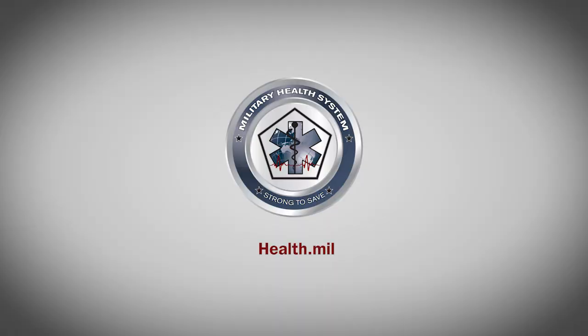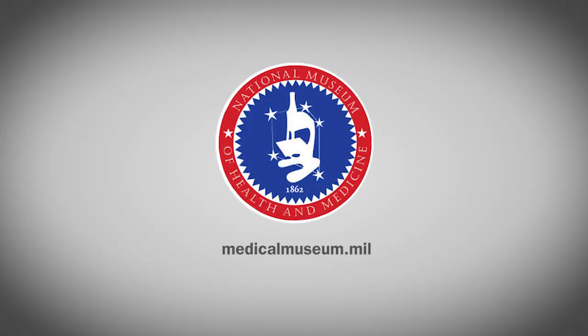Visit health.mil for more information, and check out the National Museum of Health and Medicine for a full exhibit on chemical warfare during the Great War.